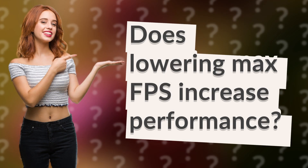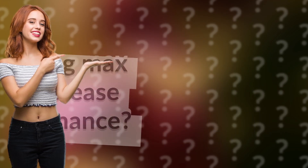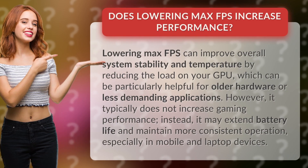Does lowering max FPS increase performance? Lowering max FPS can improve overall system stability and temperature by reducing the load on your GPU, which can be particularly helpful for older hardware or less demanding applications.